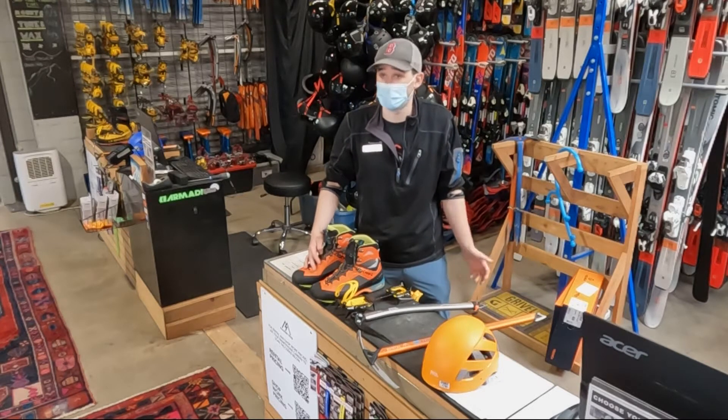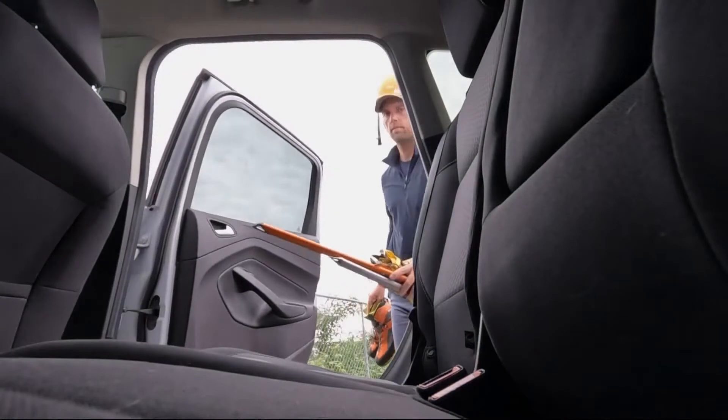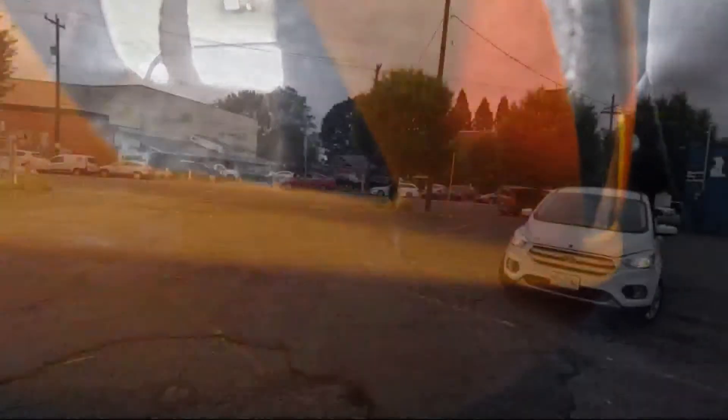Obviously, you still need jackets, a backpack, food and water, all the other essentials. So we have the gear — come back next week to see how to use it. We'll head up to the mountain for some snow school and learn proper snow travel techniques.